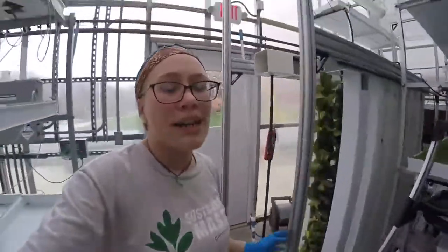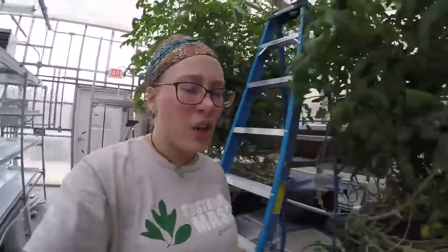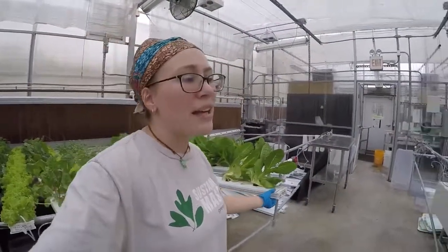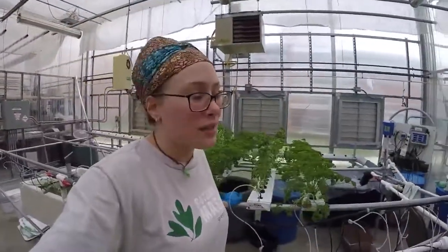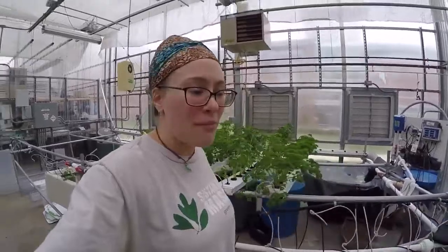With hydroponics the capital cost is really high to get started. It's very technical and it does rely on fossil fuels, but there are greenhouses that can be more sustainable. It's faster, it's less labor in the long run, and it's a lot more sustainable for all of those reasons. So I hope you enjoyed my video and I will answer any questions you might have. Thank you for watching.